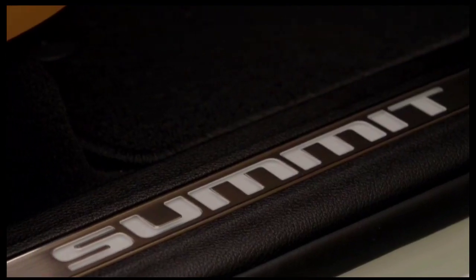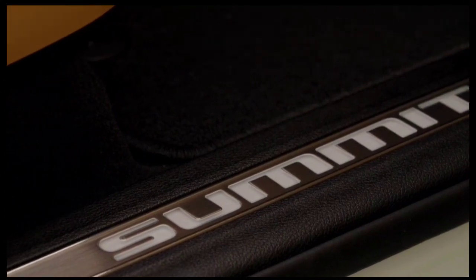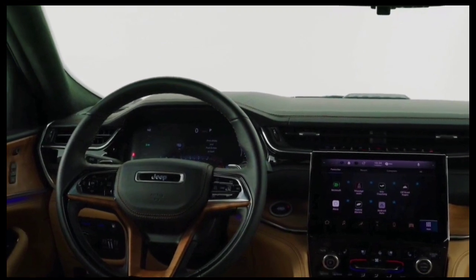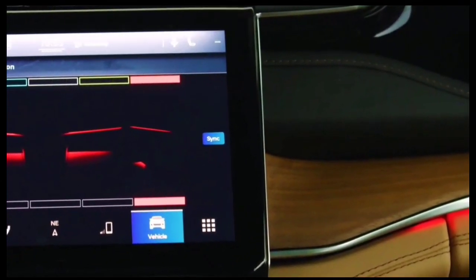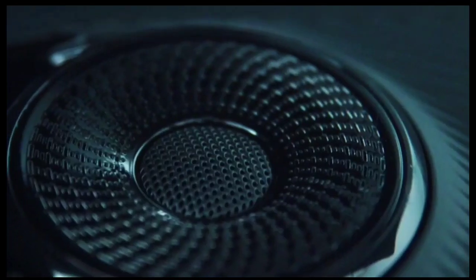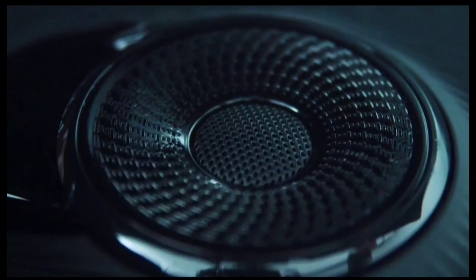Early reports seem to indicate that the 2024 model will continue the Cherokee's trend of incremental changes, and it looks like the much-needed redesign wouldn't come any earlier than the 2025 model. It's possible it will include a 4xe plug-in hybrid offering, much like the other vehicles in Jeep's lineup.